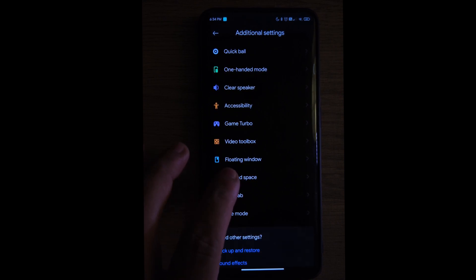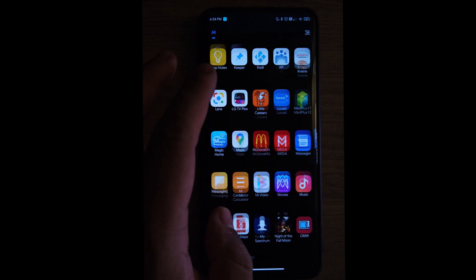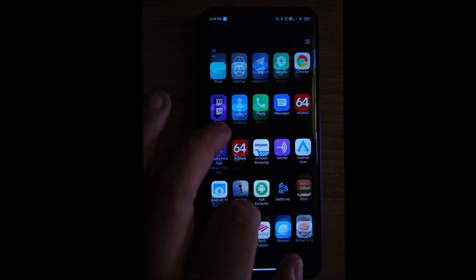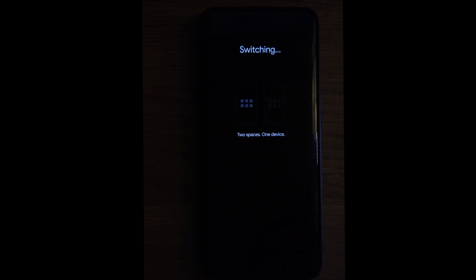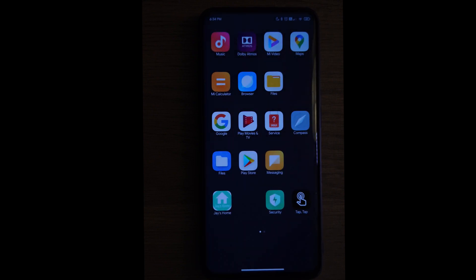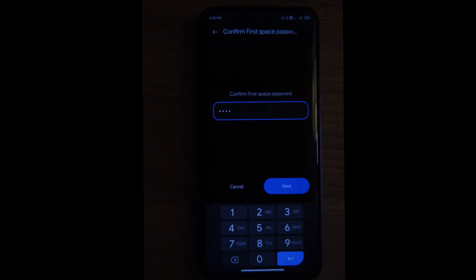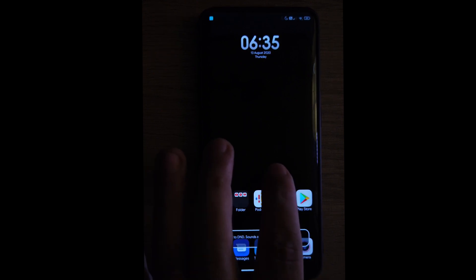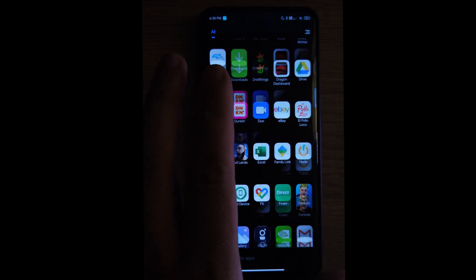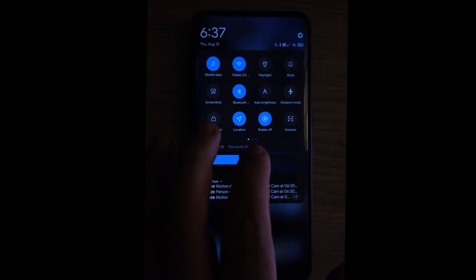We have a Second Space feature — this is something I wish a lot of other ROMs or manufacturers would include. Think of it like a work profile: you don't want to mix personal and work, so you press the switch button, enter your PIN, and you're in your work profile with nothing personal. To switch back, just press switch and enter your PIN, and you're back with all your personal apps just how you left it. That's really cool.